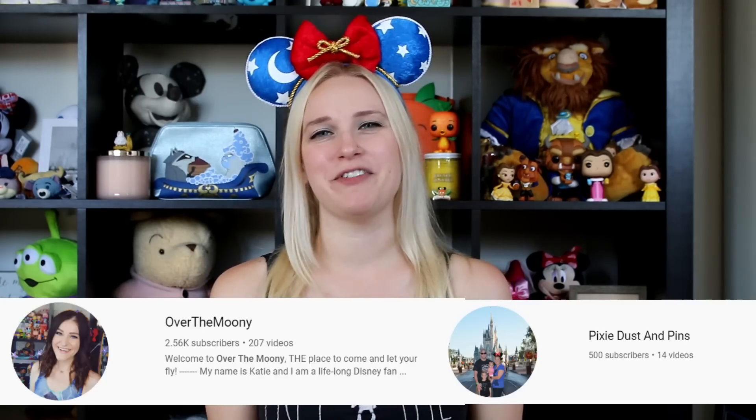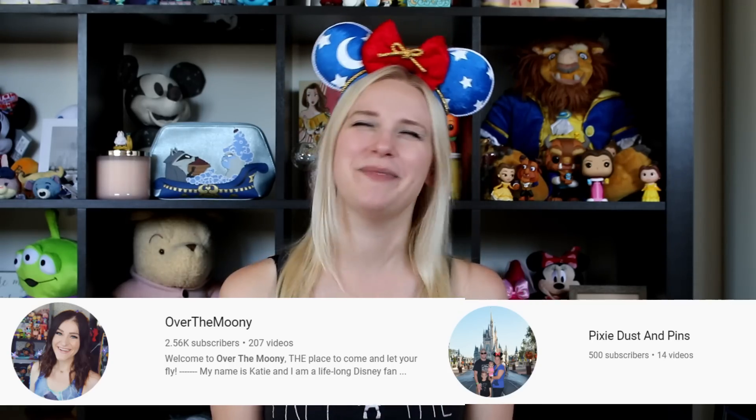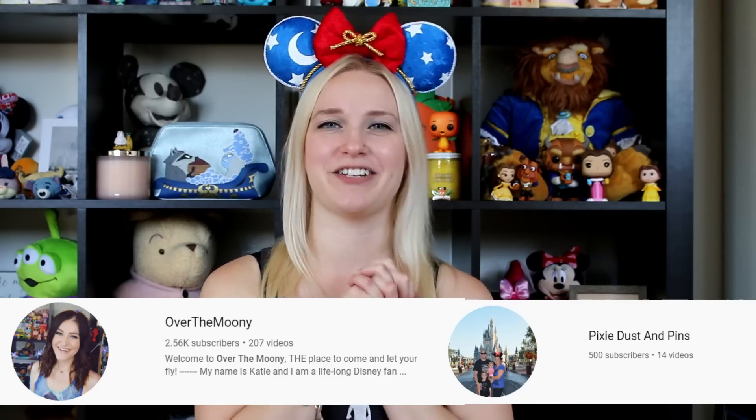I want to give a quick shout out to two of my YouTuber and real life friends because I just went shopping with them at some outlets in New Jersey. They both live in Jersey and I'm in Philadelphia, so we all had to drive a ways to meet up at the Disney outlet in Jackson, New Jersey. Big thank you to my friend Katie from Over the Moony and Melissa from Pixie Dust and Pins — you guys are true Mouseketeers, I love you to pieces!